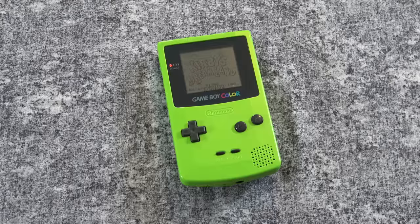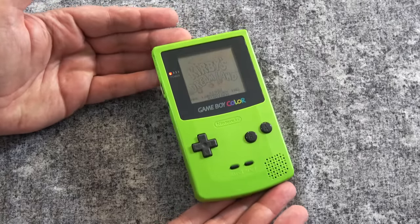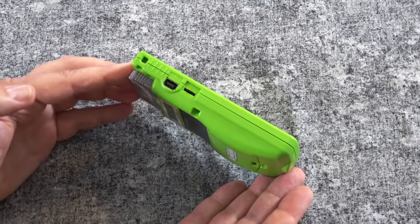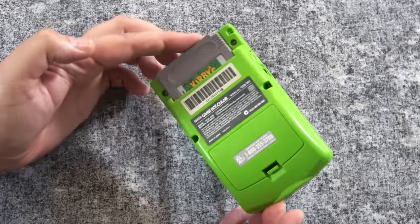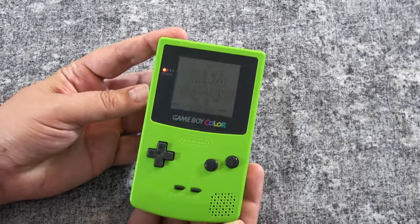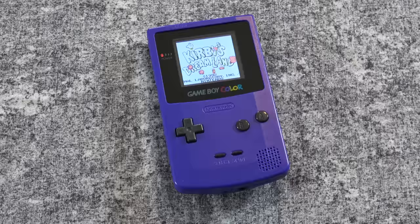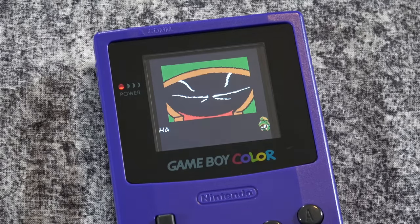Moving on to the Game Boy Color — this is a lime green one that I have in my collection here. I really do like the look and feel of the Game Boy Color. Even though the original was not backlit, I really like the design of this. It's nice that they went from four batteries down to two. I like that little hump in the back; it's very comfortable using this, playing for long periods of time. It's just a very elegant and well-designed handheld. However, not having a backlit display — well, that kind of sucks.